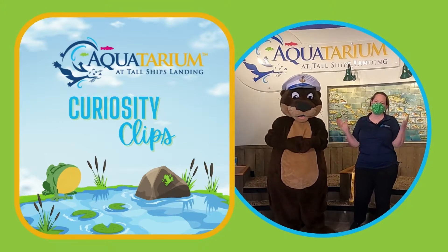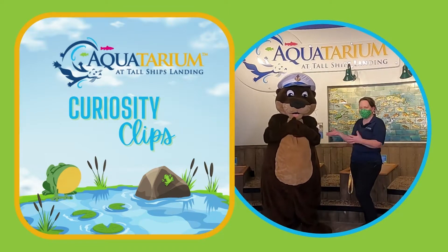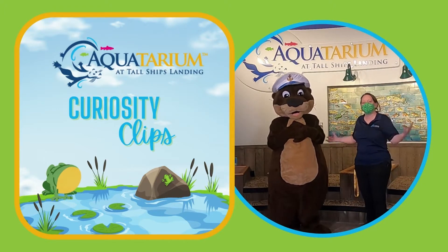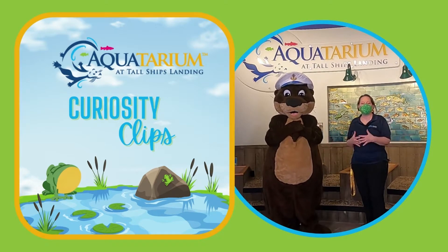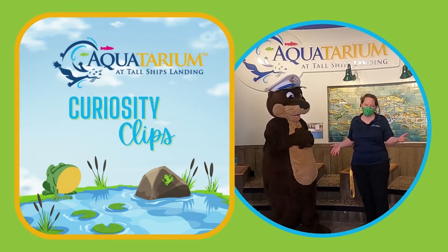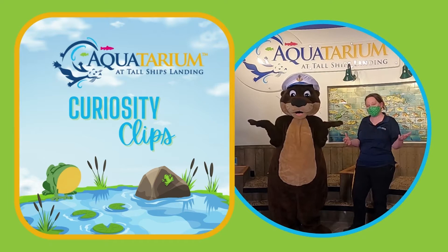Hey Aquatarium friends! We thought you missed us — well, you missed Oscar, didn't you? This is Oscar the Otter. I'm Tanis, your tour guide, and we thought since everybody was missing us so much, we'd create a new video series called Curiosity Clips. That's going to give us a chance to answer all your questions about the Aquatarium's animals and life along the St. Lawrence River. We have a great question today about otters in the winter. Let's take a listen.